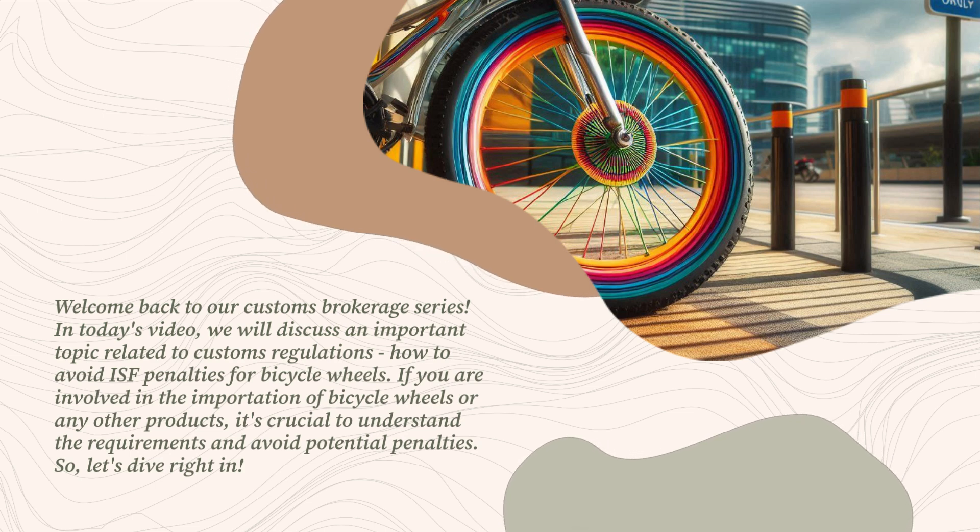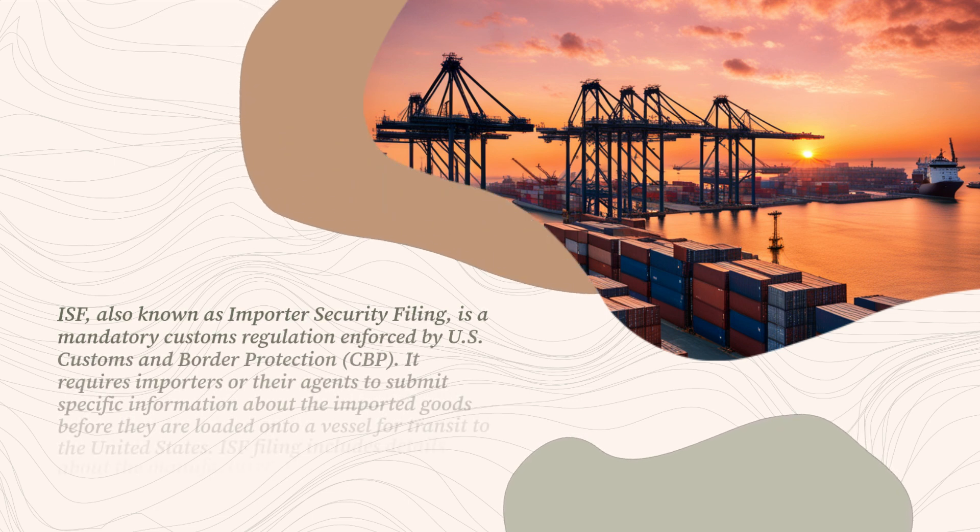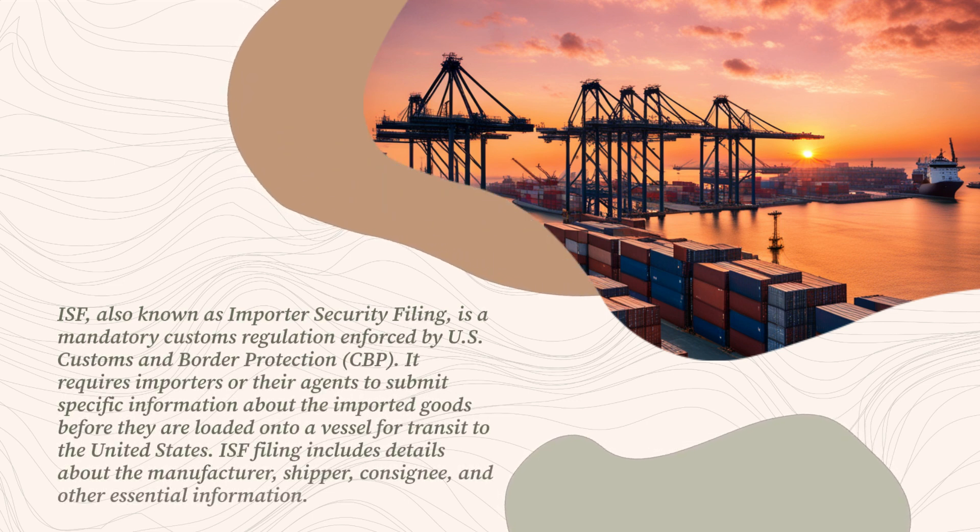If you are involved in the importation of bicycle wheels or any other products, it's crucial to understand the requirements and avoid potential penalties. ISF, also known as Importer Security Filing, is a mandatory customs regulation enforced by U.S. Customs and Border Protection (CBP). It requires importers or their agents to submit specific information about the imported goods before they are loaded onto a vessel for transit to the United States.